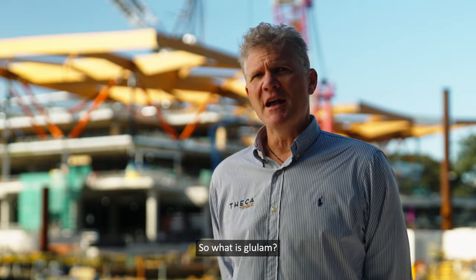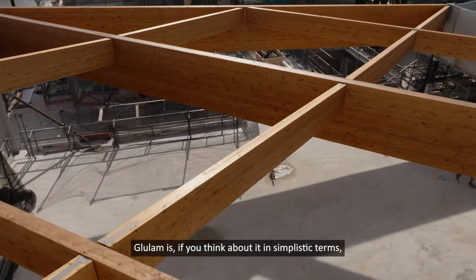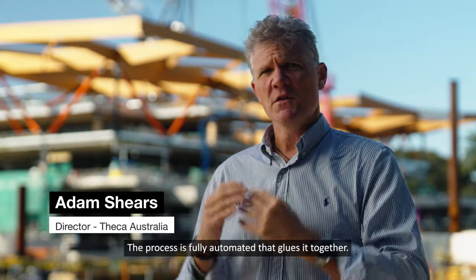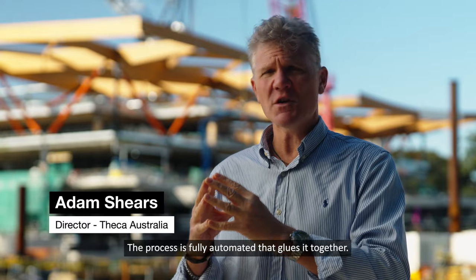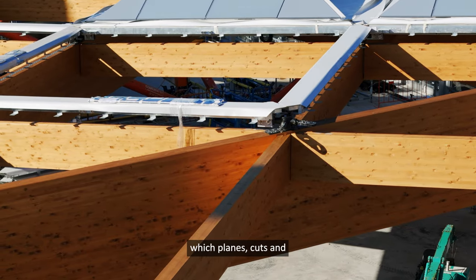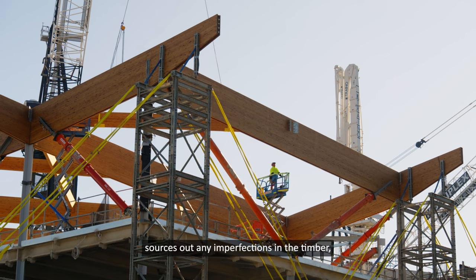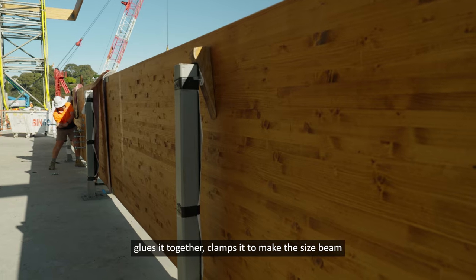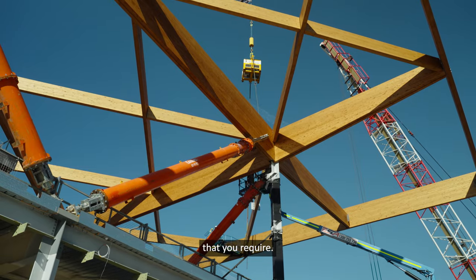So what is Glulam? If you think about it in simplistic terms, it's almost like small elements of timber glued together, but in a highly technical, fully automated process. It goes through a conveyor belt system which planes, cuts, sources out any imperfections in the timber, glues it together, and clamps it to make the size beam that you require.